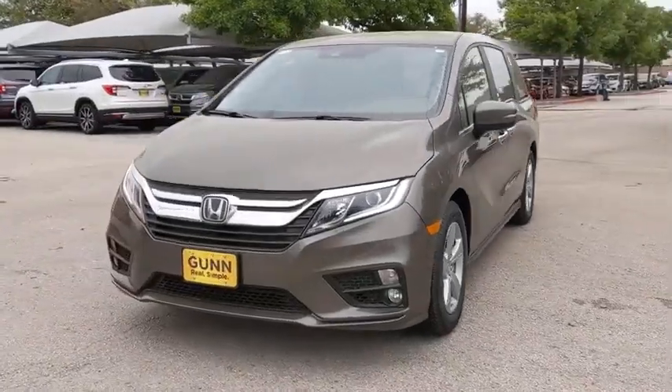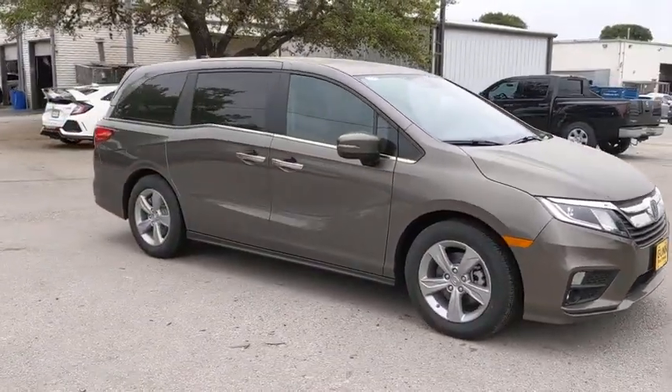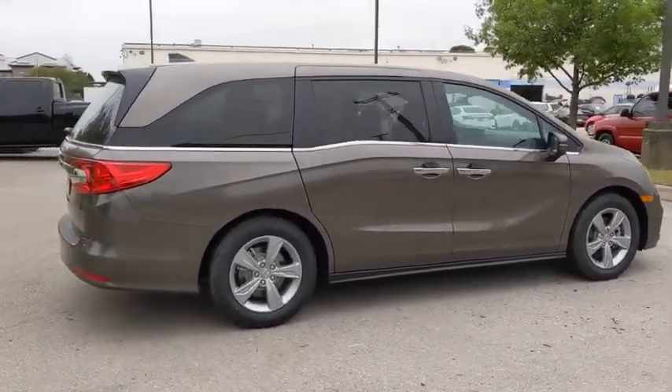Take a ride in the 2020 Honda Odyssey. The Honda Odyssey is a showcase of distinguished style, captivating technology, and advanced safety features — a must for all families. Here are some of this vehicle's great options.